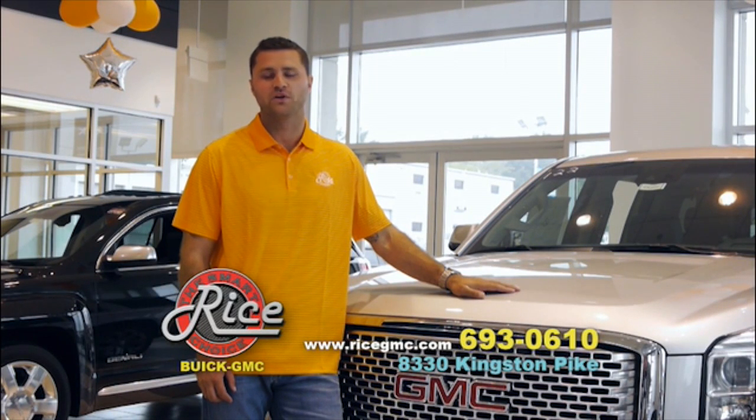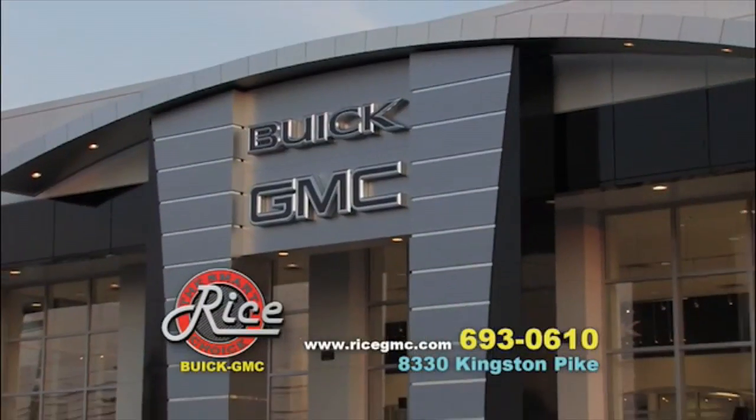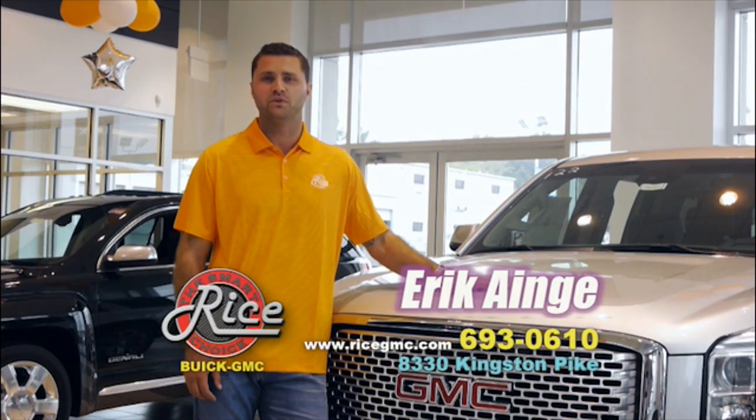As Tennessee high school football fans, we all know about tradition. At Rice Buick GMC, that's no different. Rice has been family owned and operated right here in Knoxville since 1957. I'm Eric Ainge, and Rice Buick GMC is the only choice for this old Tennessee quarterback.